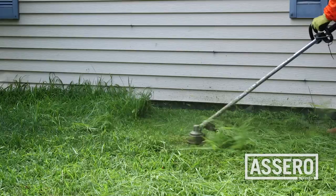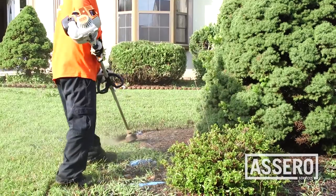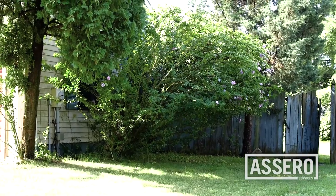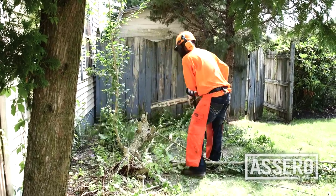Trim all weeds around foundations, flower beds, outbuildings, trees, and other structures on the property. Tree limbs, along with any other vegetation, can never touch the dwelling or outbuildings.